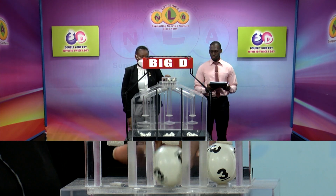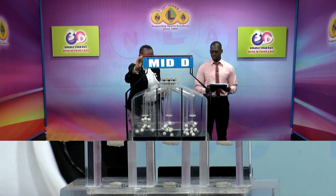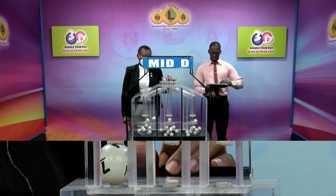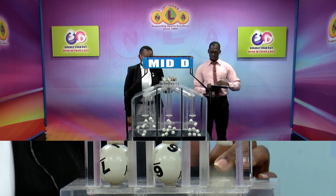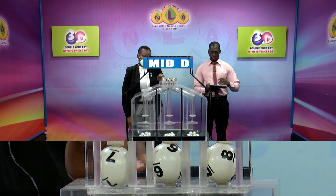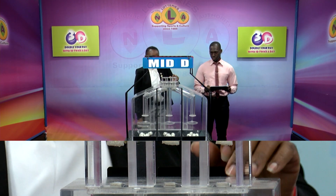Big D winning number: five, three, three. We continue with the Mid D draw. Seven, six, eight. Seven, six, eight is the Mid D draw. Big D winning number: seven, six, and eight.